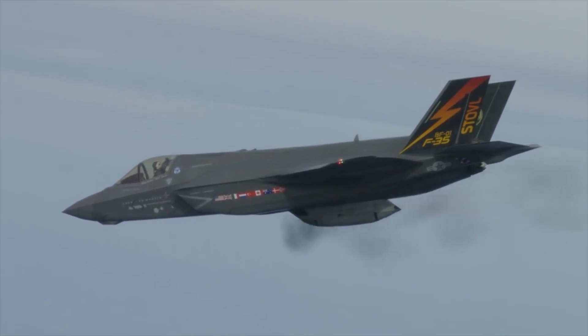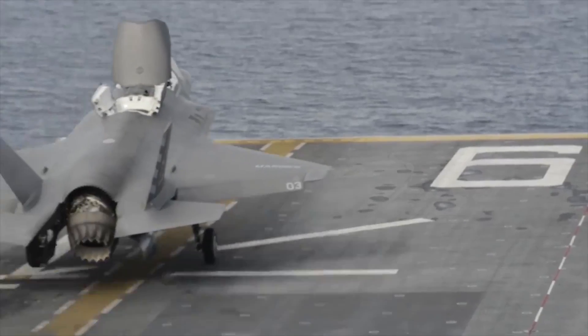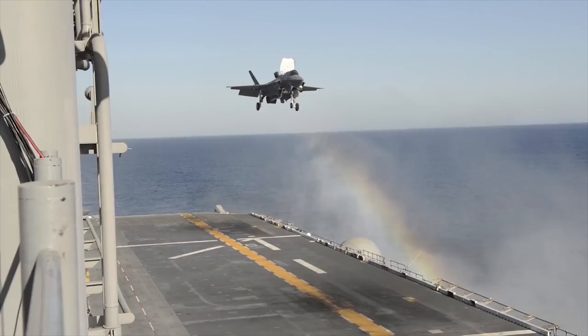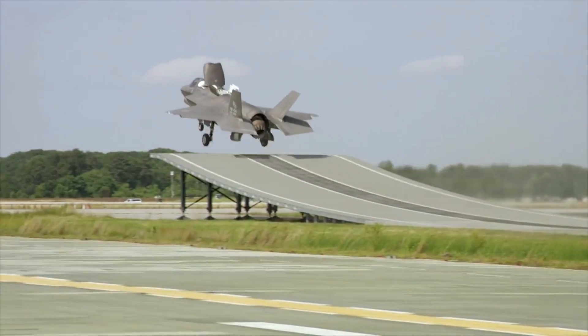The U.S. stated plan is to buy 2,663 F-35s, which will provide the bulk of the crewed tactical air power of the U.S. Air Force, Navy, and Marine Corps in coming decades. Deliveries of the F-35 for the U.S. military are scheduled until 2037, with a projected service life up to 2070.